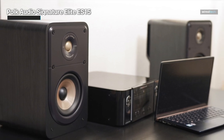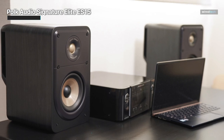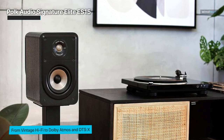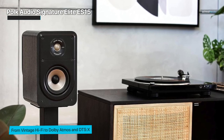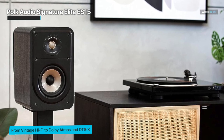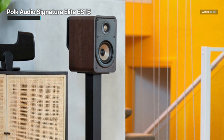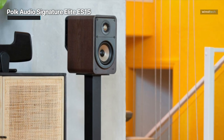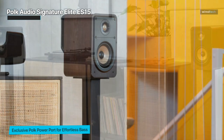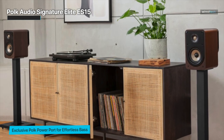The 1-inch tweeter and 5¼-inch woofer deliver exceptional clarity and deep, powerful bass. What sets the ES15 apart is its compatibility with Dolby Atmos and DTS-X, enabling you to experience three-dimensional soundscapes that elevate your home theater to new heights. You'll feel like you're right in the middle of the action. Polk Audio's Power Port technology enhances bass response, providing effortless and impactful low frequencies — a game-changer for movie nights and music sessions. With a contemporary walnut finish, these speakers blend seamlessly with your decor, adding a touch of elegance to any room.